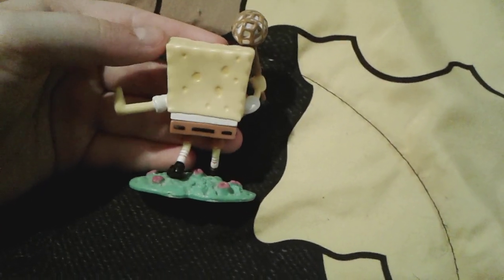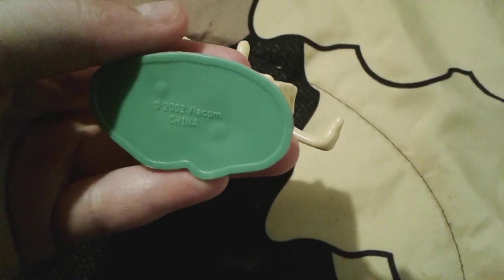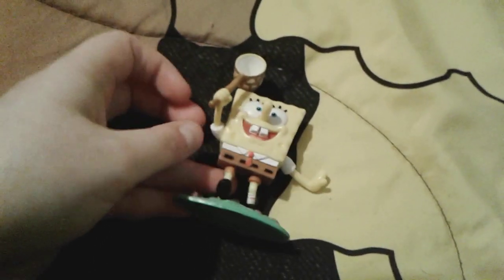And here is the back of him, and of course the top and the bottom. He was actually made in the year 2002, which is actually a bit older than me.